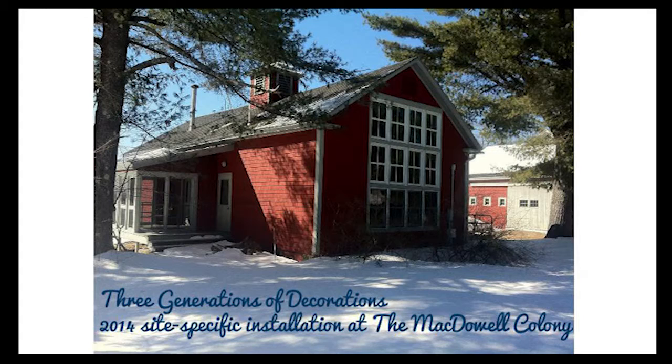So the two pieces I'm going to walk you through — the first one is called Three Generations of Decorations. It was a 2014 site-specific installation at the MacDowell Colony, a residency that's over 100 years old in a small town in New Hampshire. I was there exactly this time last year for two months — March and April. In comparison to my tiny home studio, this was my gigantic studio that I will probably never have an opportunity to work in again. The residency has about 30 artists from across disciplines at any given time, coming and going on a rotating basis — I think I met 60 to 70 different people from all over the world.